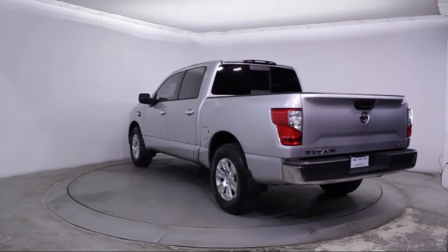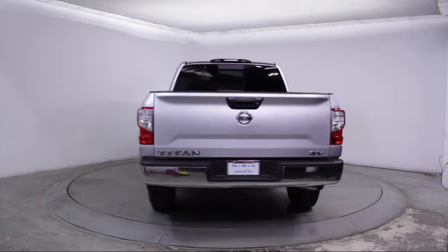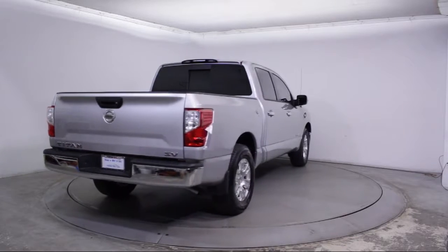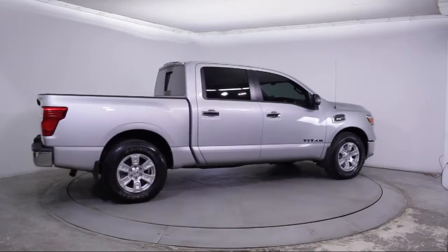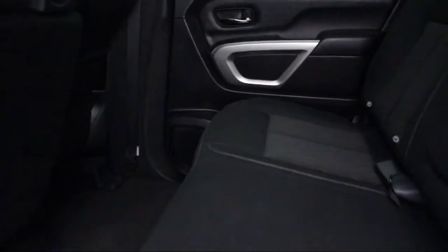It also features a Rear Defroster and Tilt Steering Wheel, and has less than 15,000 miles on the odometer. Florida Fine Cars has positioned itself as a national top five provider of pre-owned cars, and our ultimate goal is making your buying experience stress-free — and it shows. We've been awarded the prestigious Customer Satisfaction Award by DealerRader.com two years in a row.